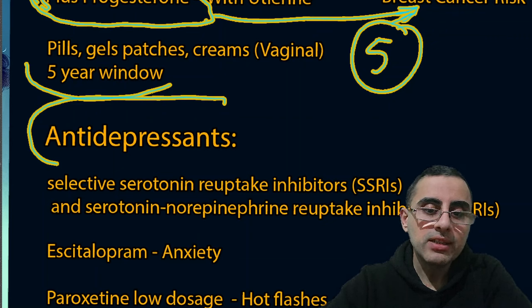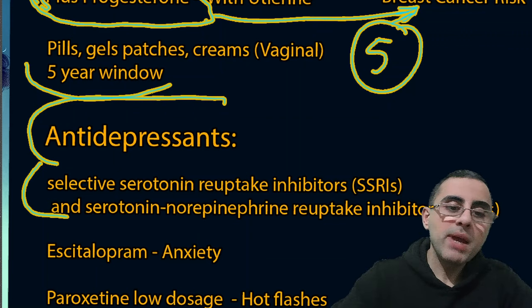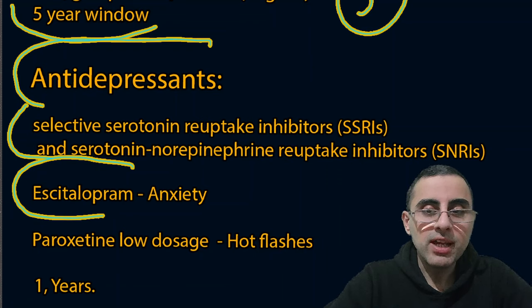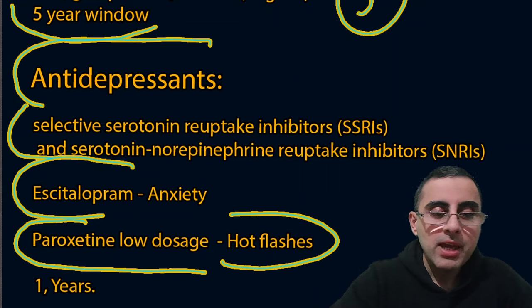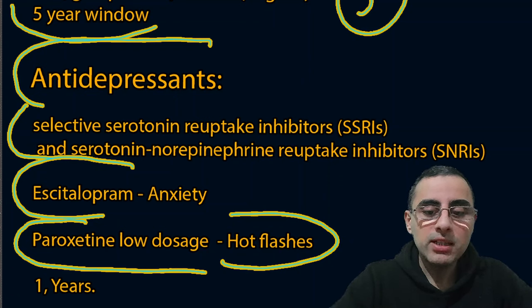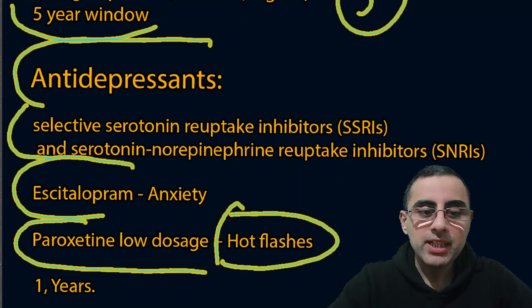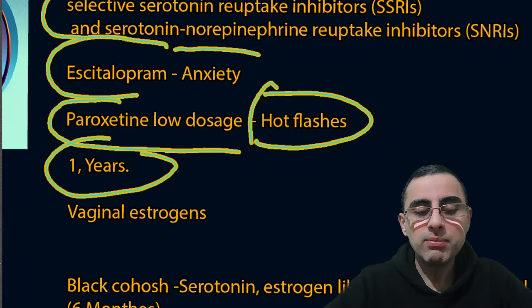The second important treatment option is antidepressants — specifically SSRIs (selective serotonin reuptake inhibitors) and SNRIs (serotonin-norepinephrine reuptake inhibitors). Escitalopram is a classical example used during the menopausal period to reduce anxiety and irritability. Paroxetine in low doses has also been shown to improve hot flashes. The average duration of antidepressant use is around one year.